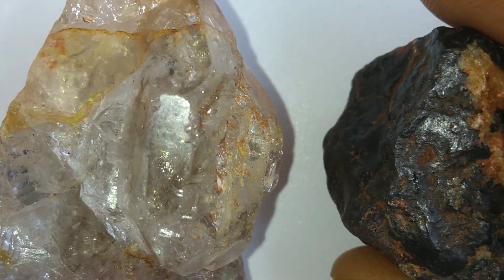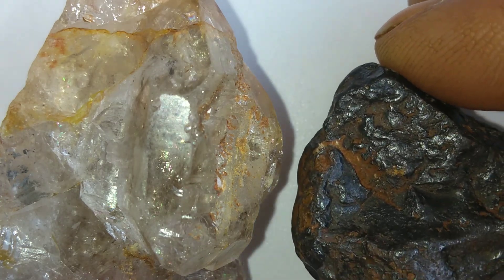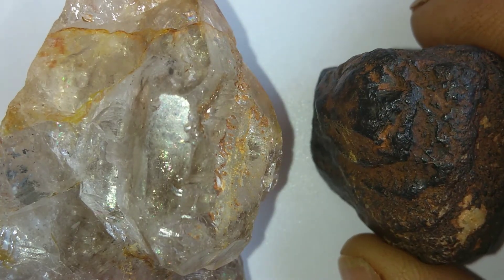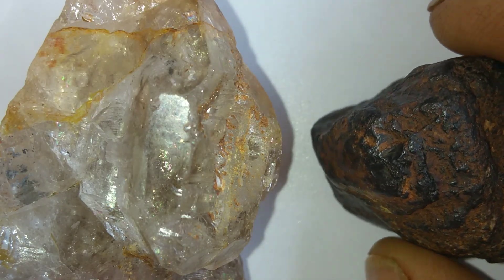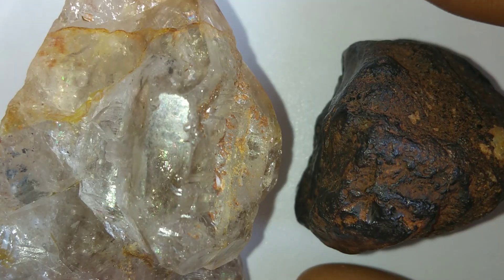This makes them unique witnesses of the universe's history. One of the most famous diamond-bearing meteorites is called the Canyon Diablo meteorite, found in Arizona. Scientists discovered that it contains tiny diamonds formed during the massive impact that created Meteor Crater around 50,000 years ago.